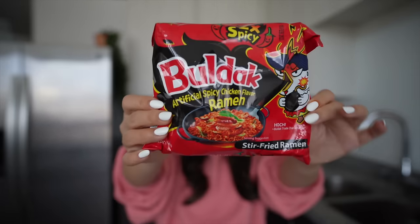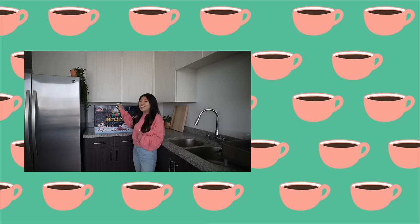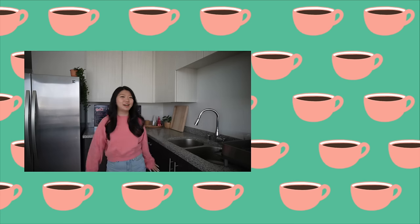If we get this video to 3,000 thumbs up, I will try the 2X fire noodles. Wait, can we do that for 4,000 thumbs up? Let me do 4,000 thumbs up — then I will torture myself. And I'll see you guys next time. Happy holidays. Oh my gosh. See you next time. Bye. Here's a spicy kiss. I wanted to spice up the season, not like this. Happy holidays, y'all. All I want for Christmas is ramen. Not men, just ramen.